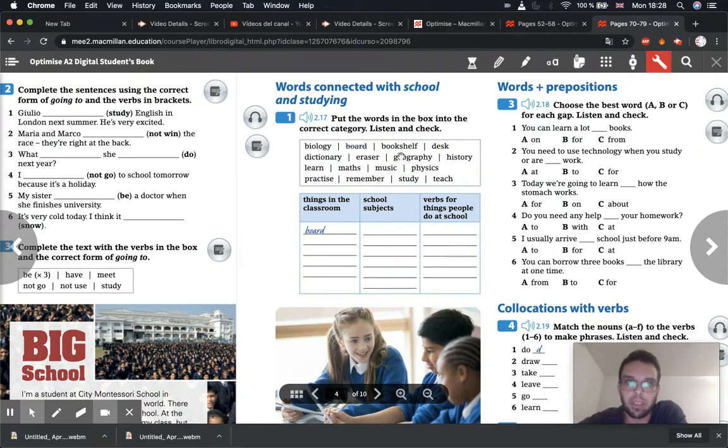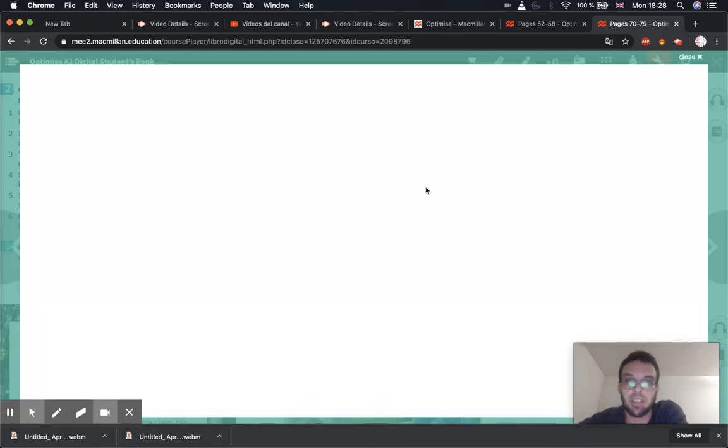These are all words to do with school and studying. We have to put them into three categories: things in the classroom, school subjects and things you study, and verbs for things people do at school — things like 'study'. So let's have a look at this and do it all together.